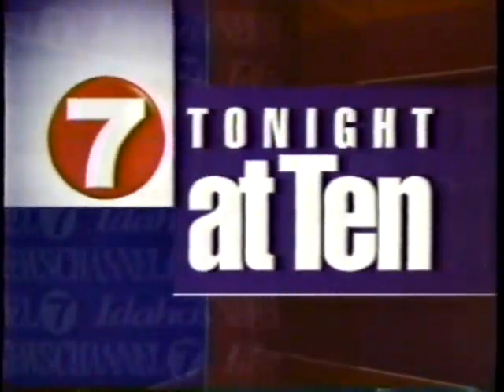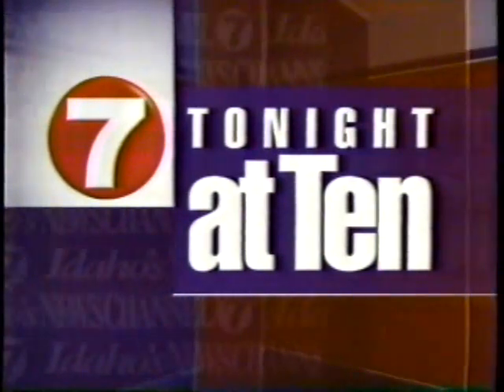From Idaho's News Channel 7, where the news comes first, here are the stories you'll see on the news at 10. Good evening, I'm Carolyn Hawley. Here's what's in the news tonight: a move to make it easier to put meth dealers and manufacturers behind bars. Also, too ill to go to school — one local school is closing for a day to get its teachers and students healthier. We'll tell you about that coming up tonight at 10.